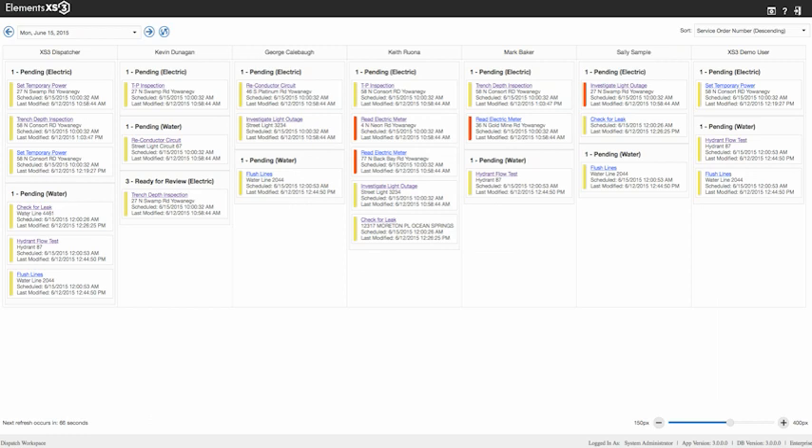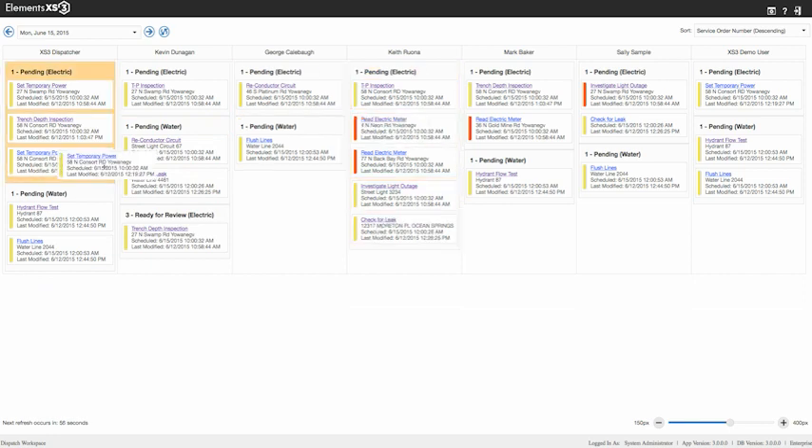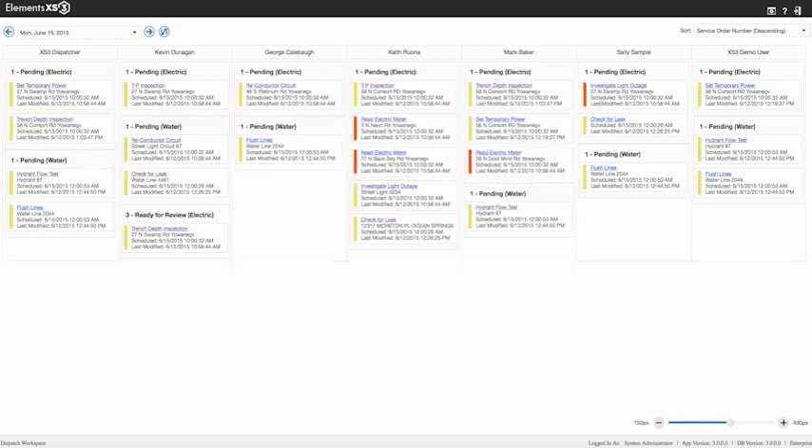Diego the dispatcher uses the dispatch workspace to schedule work and balance the workload. Moving work between staff is quick and easy using either the maps or the drag-and-drop dispatch interface.